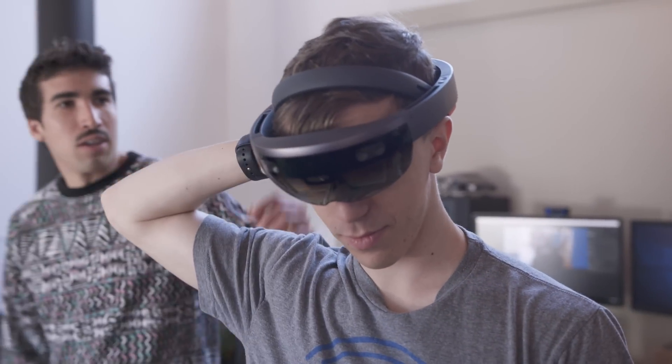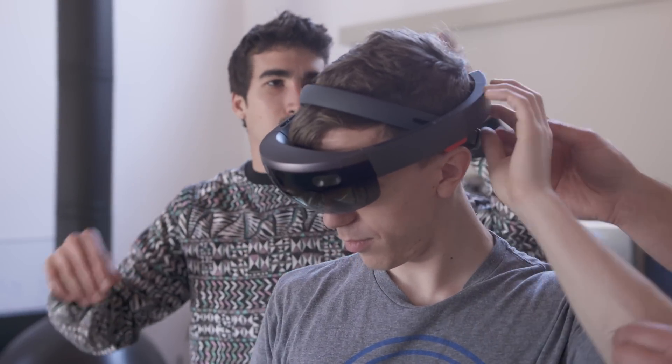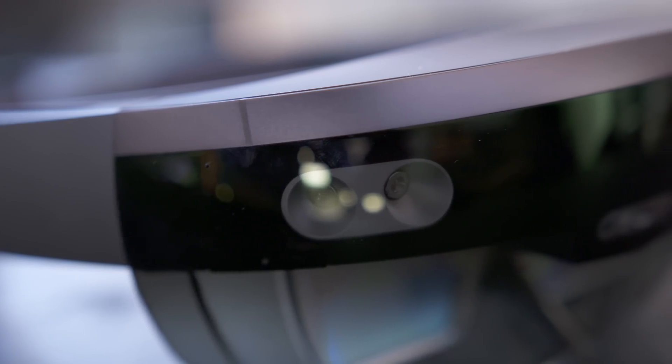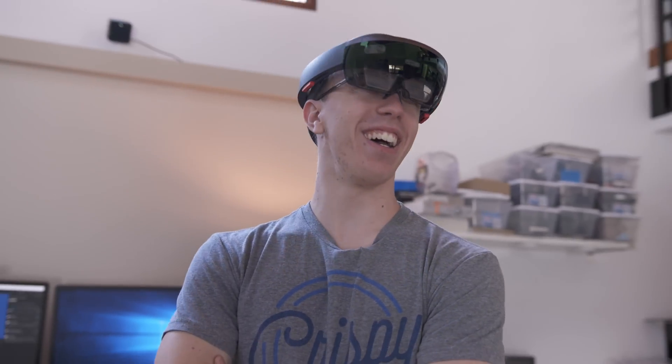I've got to give a huge shout out to my friends Adam and Glenn from Master of Shapes for letting me borrow their HoloLens and shoot a video. They're awesome and so is the HoloLens. This is absolutely the future. So what do you guys think about the HoloLens? Let me know in the comments below and I will catch you in the next one.